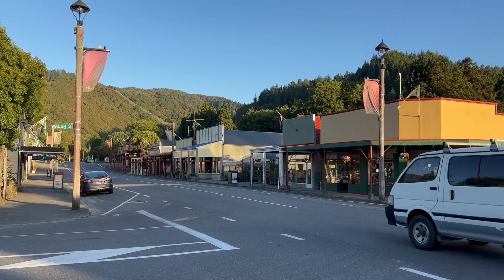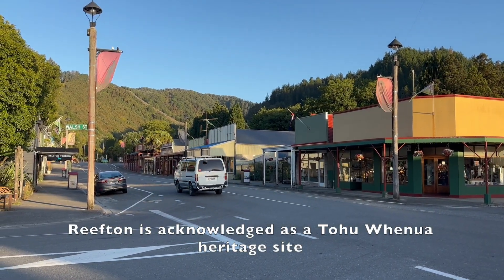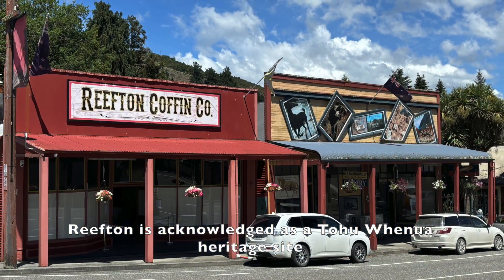This evening we completed the Reefden walkway, which took us up over the hill behind the township for a great view of the valley and the reservoir.